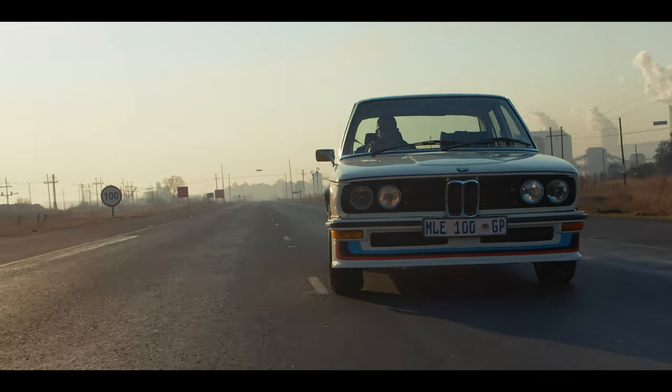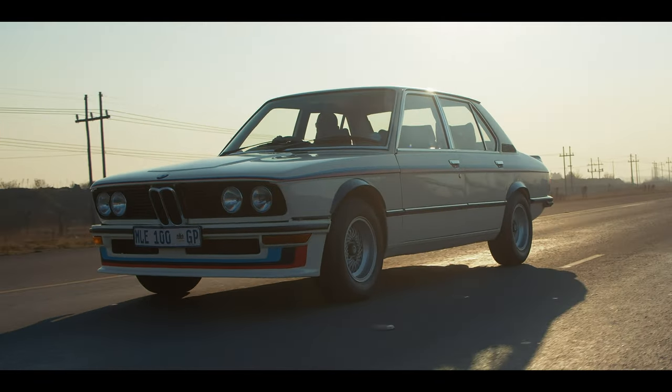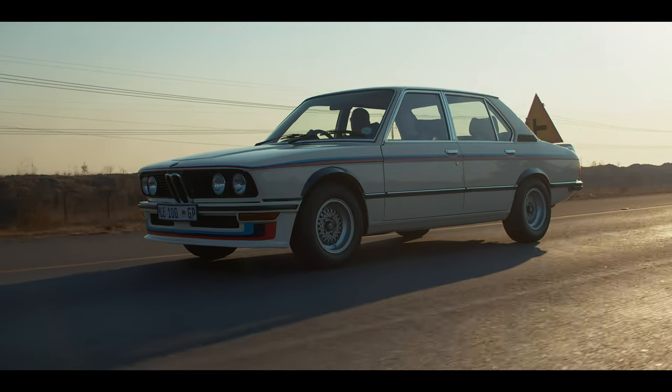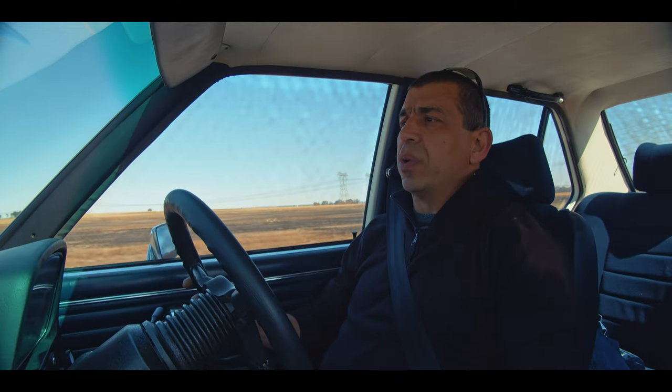In those days they used to do nought to 100 in 9.5 seconds, which today is like ultimate slow, but it's got a lot of torque. So you can be in most gears and it'll go — it's got the torque for it. A go-track, fast speed, dogleg — the gears are very short.